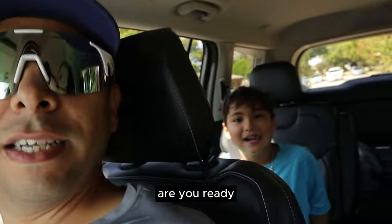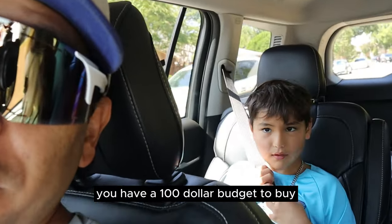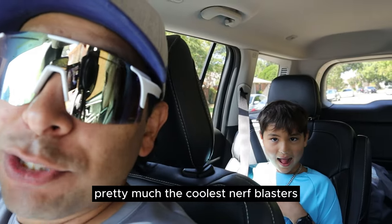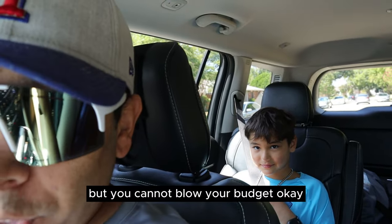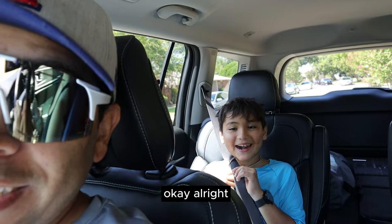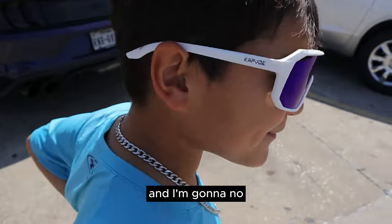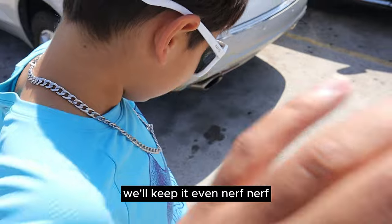All right, are you ready? Yeah. First stop, we are going to Walmart. You have a $100 budget to buy pretty much the coolest Nerf blasters or Nerf-style blasters that you can, but you cannot blow your budget. $100. Let's go see what you're going to find. Walmart, here we come. Are you going to get Airsoft? No, I am not getting Airsoft. If I get anything, it'll probably be Nerf. We'll keep it even — Nerf, Nerf.